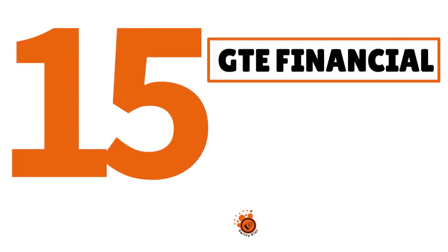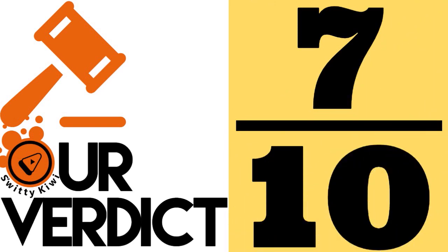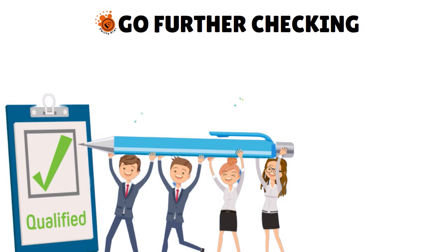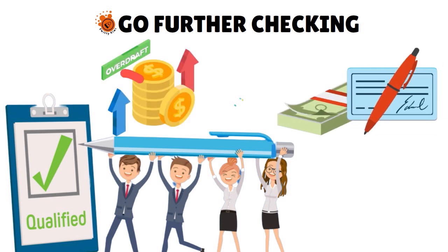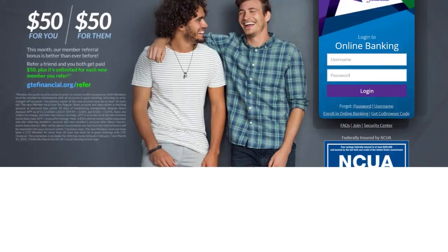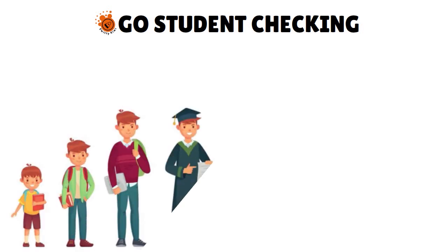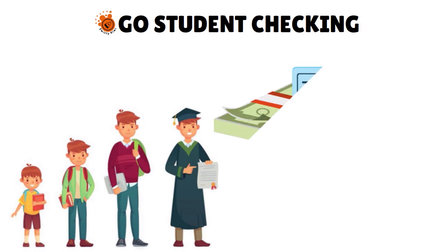Number 15, we have GTE Financial. Our score: 7 out of 10. GTE Financial is actually a credit union. They have a Go Further Checking account that allows you, even if you've had issues with the banking system in the past, to still qualify. With this account, you cannot issue a check and you don't have any overdraft fees. They also have a Go Student Checking account for 12 to 24 year old students — also free, but you don't have the ability to issue a check.